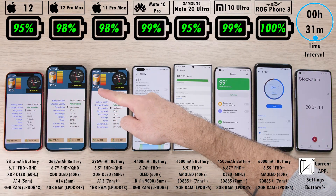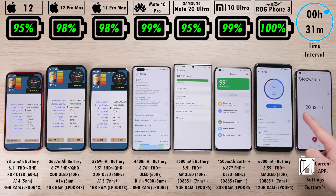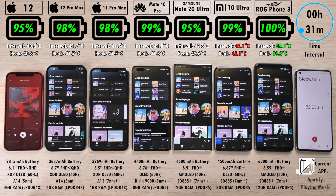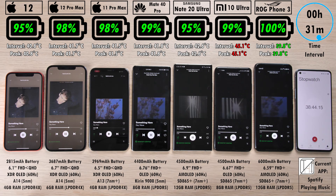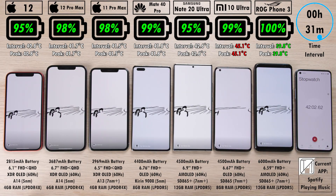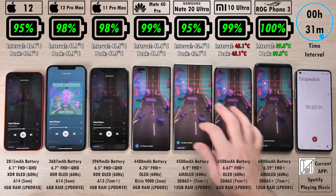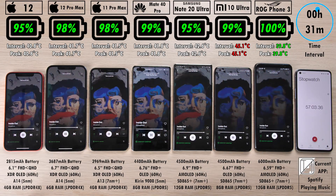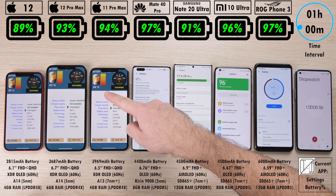After just 31 minutes, we have 95% on the iPhone 12, which is matching the Note 20 Ultra, 98% on the two Pro Max devices, 99% impressively on the Mate 40 Pro with a 4,400 mAh cell, the Mi 10 Ultra matching that at 99%, and the ROG Phone 3 hasn't even made a struggle, still sitting at 100%. We're nearing the one-hour mark, and for those of you needing to brush up your knowledge of all these devices, we have some specs at the bottom of the screen.